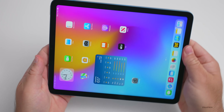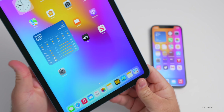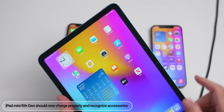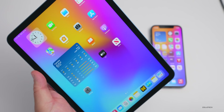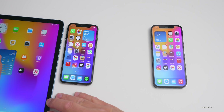They've also resolved an issue on the iPad mini sixth generation where it may not detect a charger or a USB-C accessory, so it will now charge properly. For some people it wasn't charging at all, and with this update you will be able to. You'll need more than a 50% charge to install the update though.